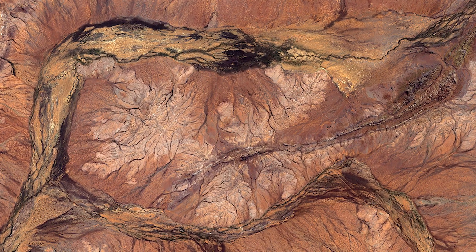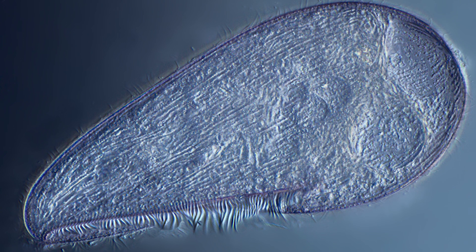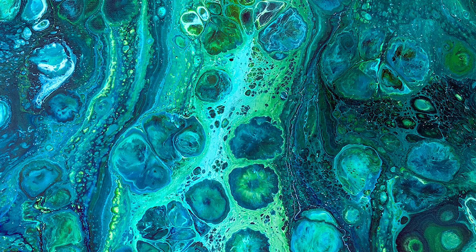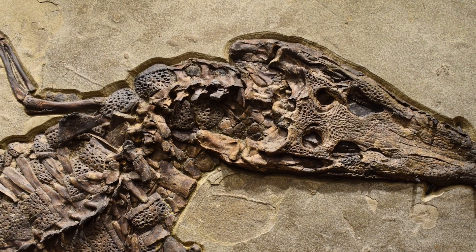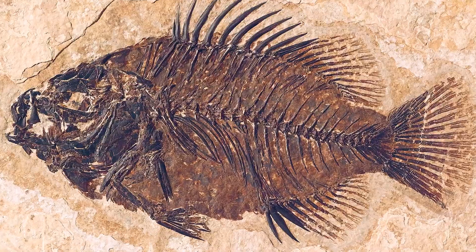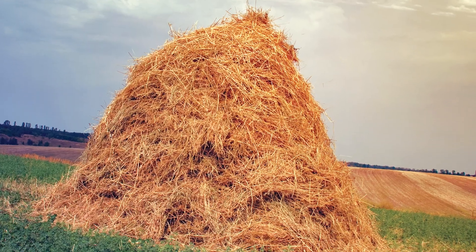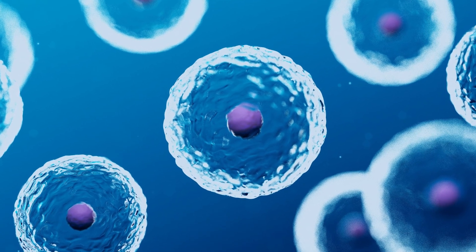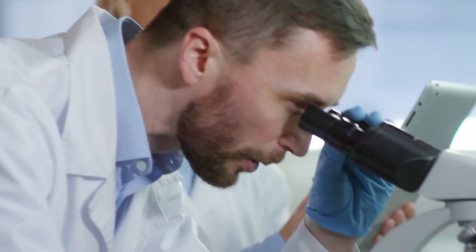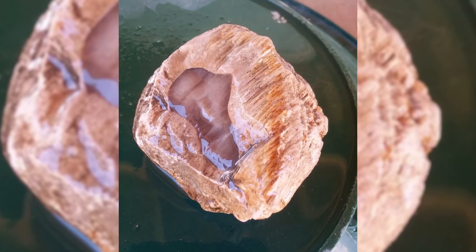Looking for signs of Earth's earliest life is more challenging than searching for dinosaur bones in a desert. The earliest life forms were small — the oldest species were no more significant than specks — so naturally, detecting or confirming what they are takes work. Consider finding evidence of ancient life like finding a needle in a haystack, but with a twist. The haystack is the entire planet, and the needles are microscopic cells or faint chemicals. So even if scientists find possible candidates, it is difficult to know if it is a sign of ancient life or just a regular geological occurrence.